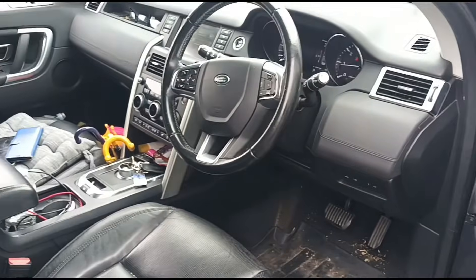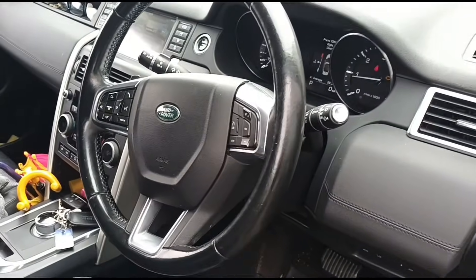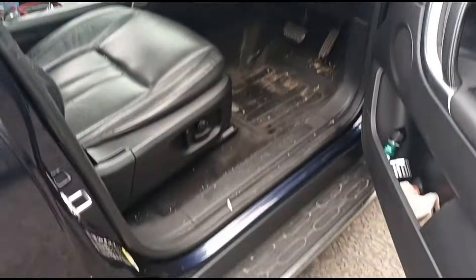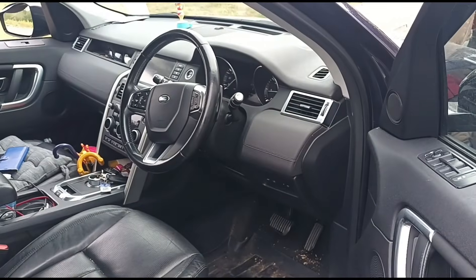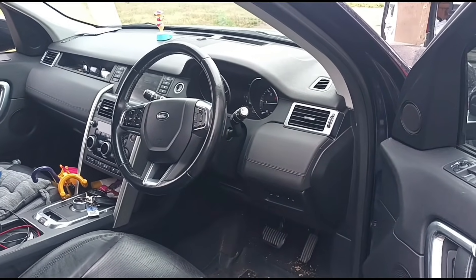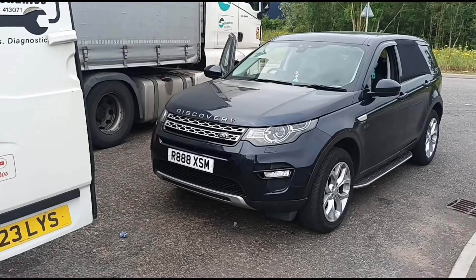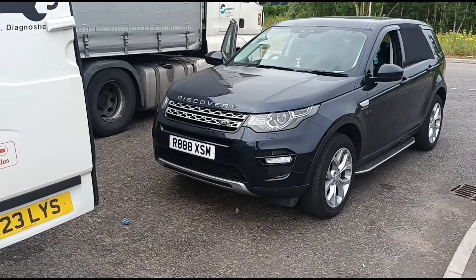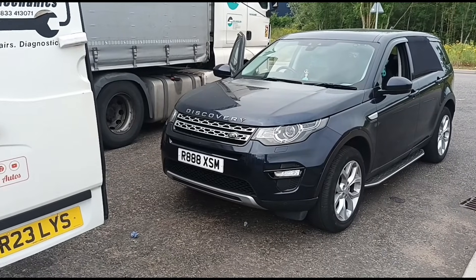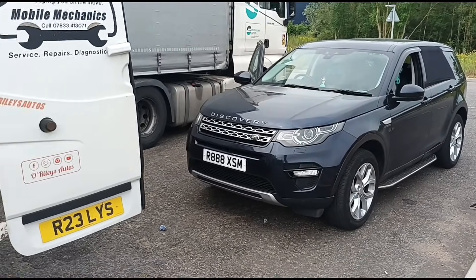Unfortunately this is not a fix video — I'm just doing a diagnosis for this customer who wants to find out why he's replacing parts and not fixing the problem. What I can say is, if you put a new DPF and a new EGR on these, you'll be quite lucky to get a year out of it before the problem reoccurs. This is a common issue with the Discovery Sport, Range Rover Evoque — anything with the 2.0 Ingenium engine. It's just a really bad design; it doesn't matter how many times you replace the parts, the problem keeps coming back.